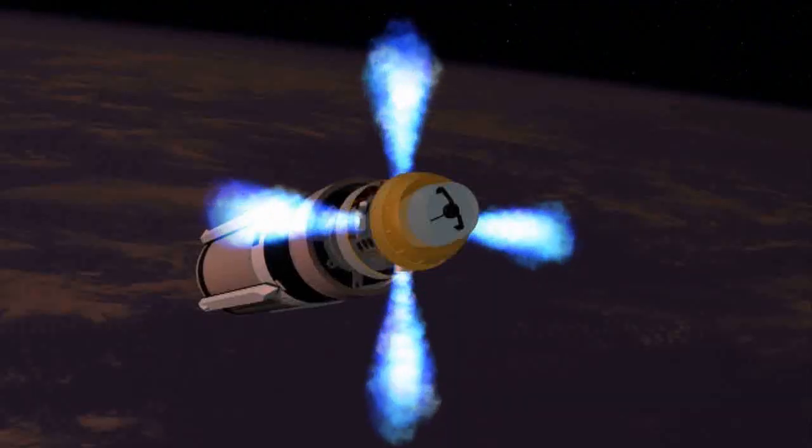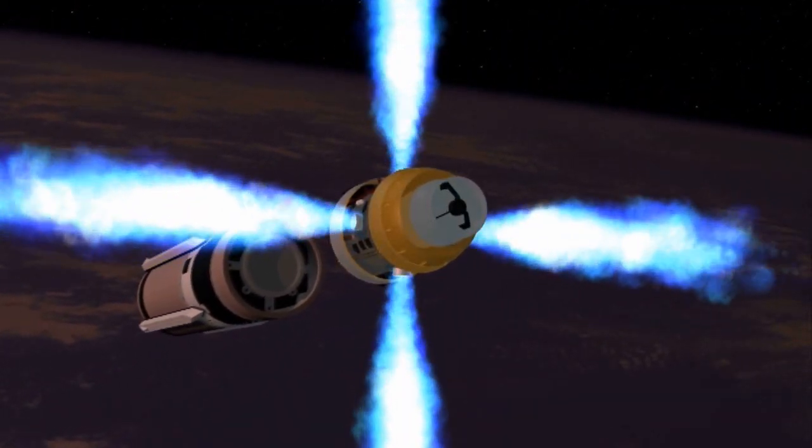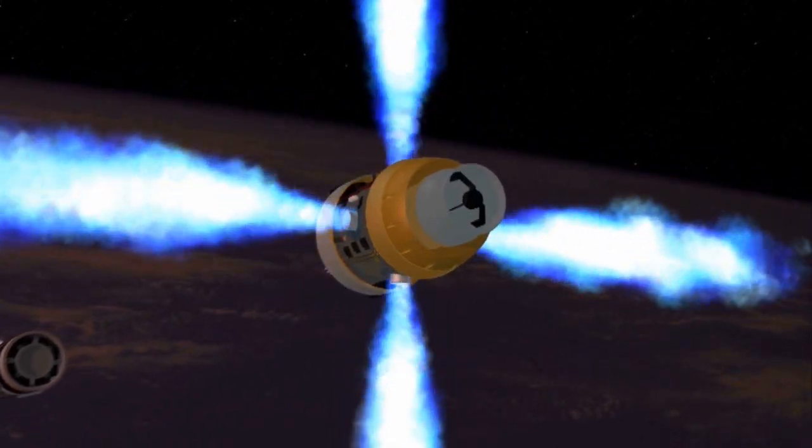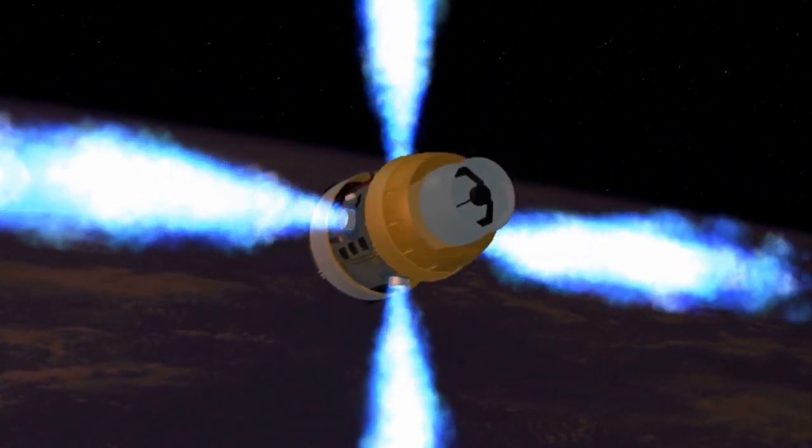During the entire flyout, the SM-3 communicates with the Aegis weapons system receiving target updates. After separating from the third stage, the SM-3 kinetic warhead acquires the target complex. The kinetic warhead fuses uplinked ship data with its own infrared sensor and selects the lethal object — the target's re-entry vehicle. Using divert thrusters, the SM-3 kinetic warhead maneuvers into the path of the target, successfully destroying it with kinetic energy.